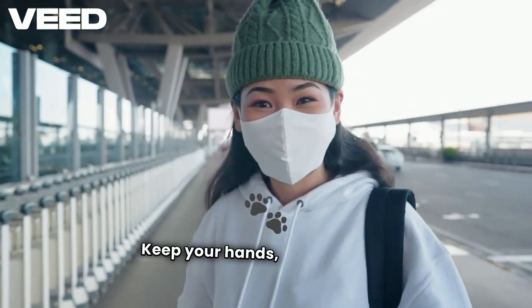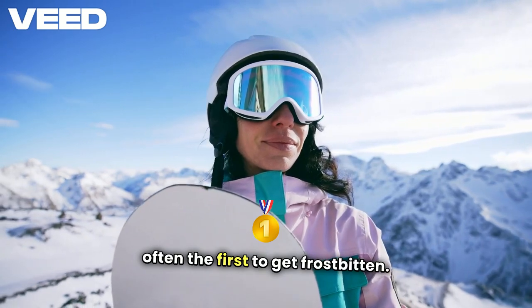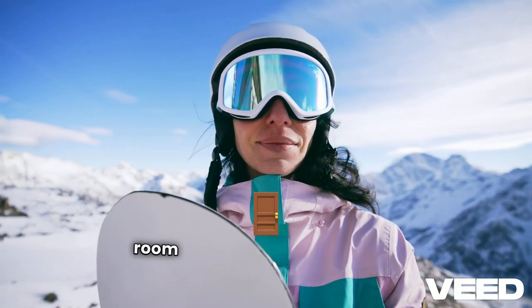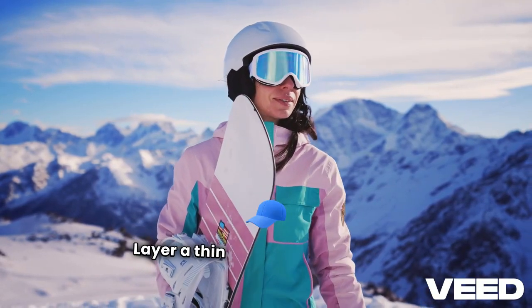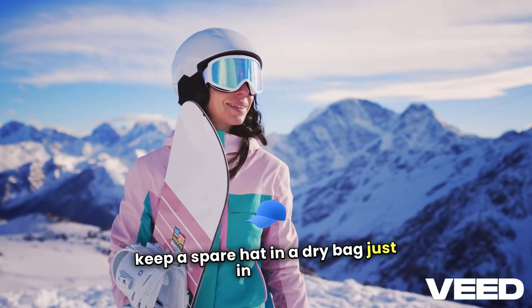Keep your hands, feet, and head covered. These areas lose heat quickly and are often the first to get frostbitten. Wear wool or synthetic gloves and make sure your boots allow room to move your toes to keep the blood flowing. Also, don't forget head protection — layer a thin balaclava under your hat if you can, and keep a spare hat in a dry bag just in case.